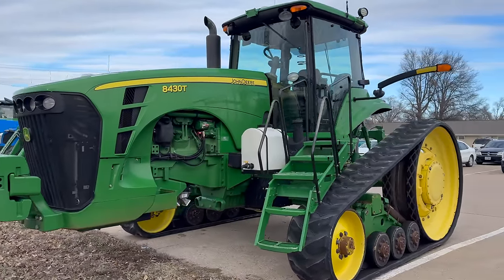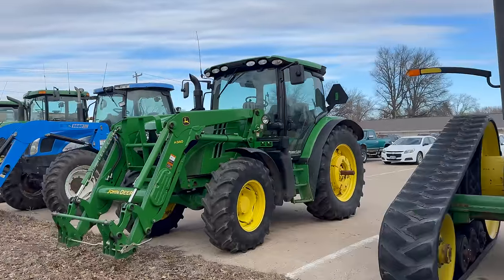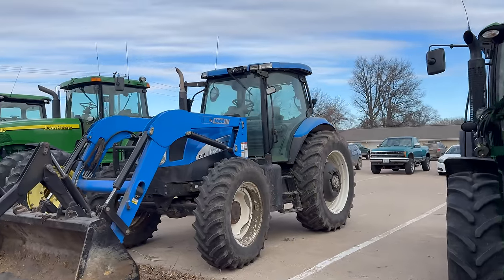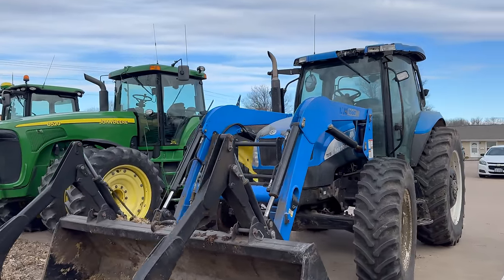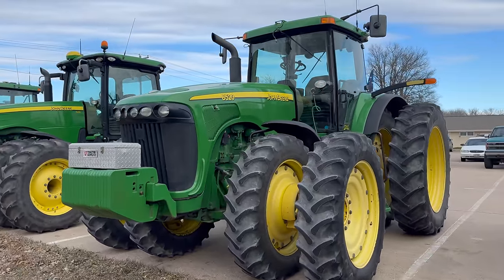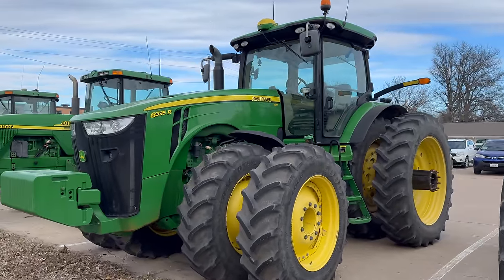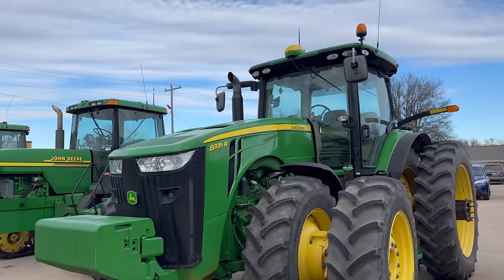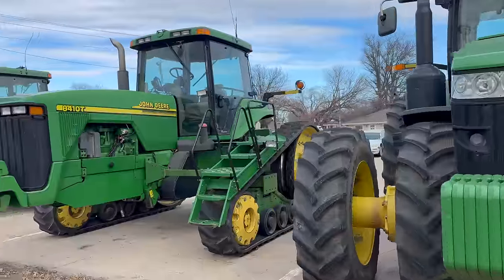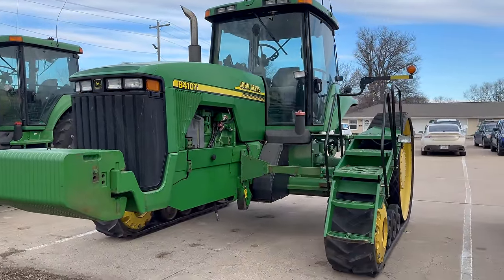We got another John Deere on tracks here. Loader. We're missing an attachment up front — we need a bucket or something. New Holland. 8520. Old style hood there. 8335R — one of my favorite tractors right there and I love the duals. A third tractor with tracks, older version.